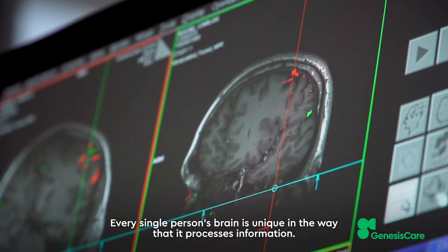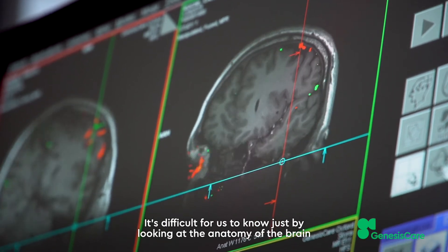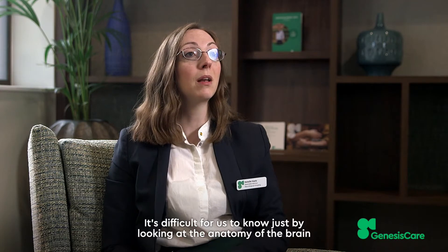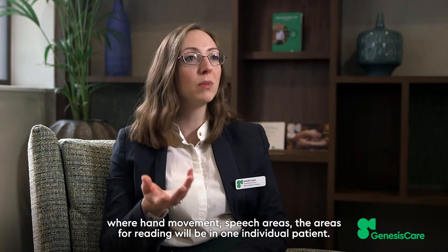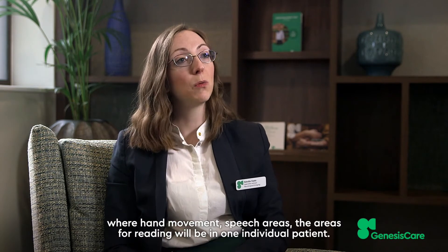Every single person's brain is unique in the way that it processes information, and it's difficult for us to know just by looking at the anatomy of the brain where hand movement, speech areas, and the areas for reading will be in one individual patient.